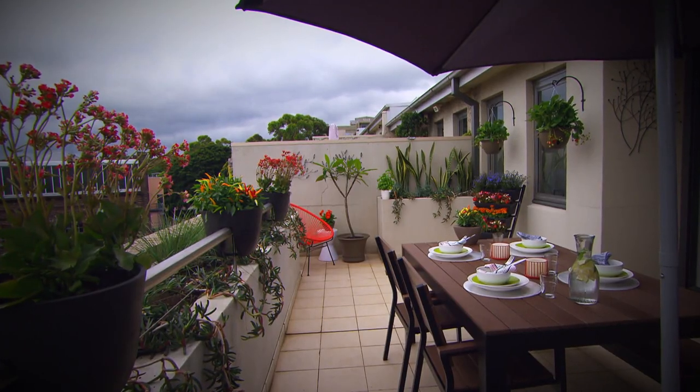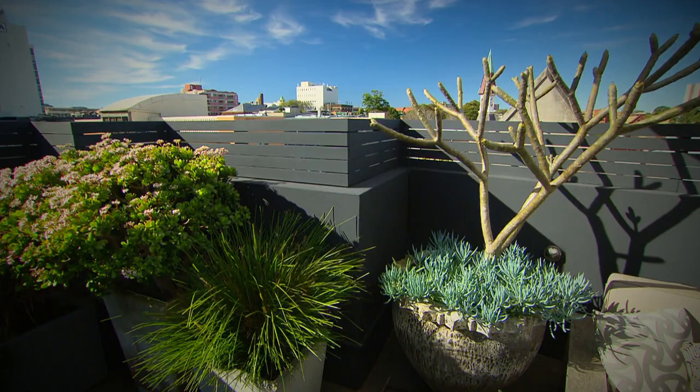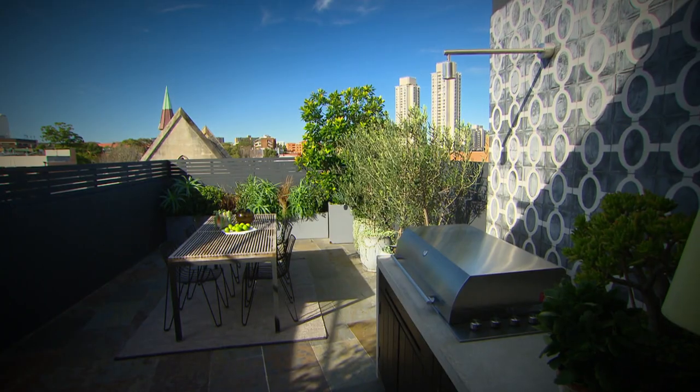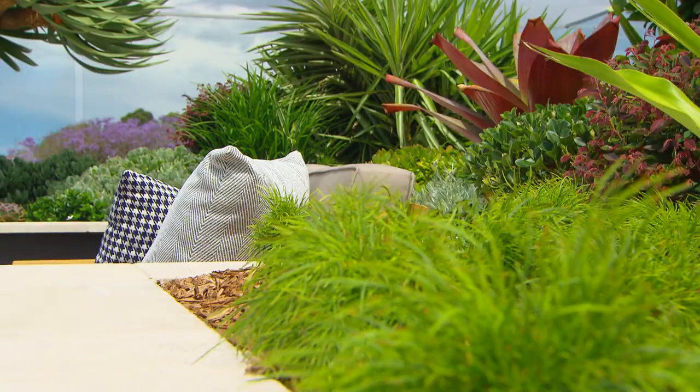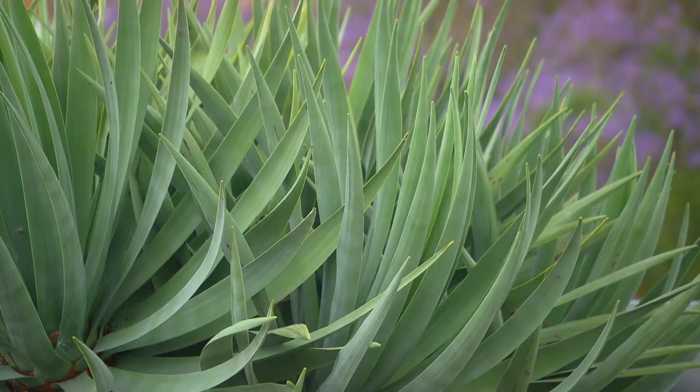With the demand for space in our cities at a premium, rooftops and balconies are being called into service as backyards. But this next garden's proof that small spaces can still have big ideas and be really beautiful too.